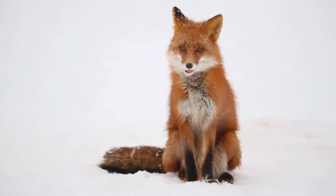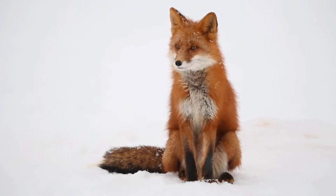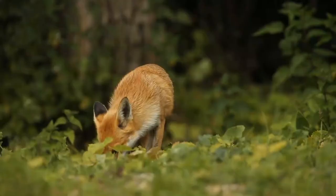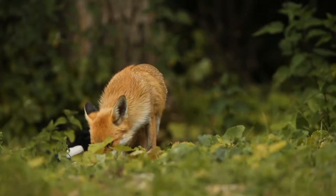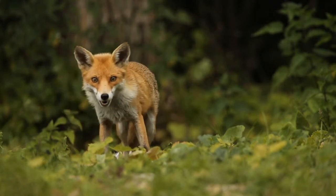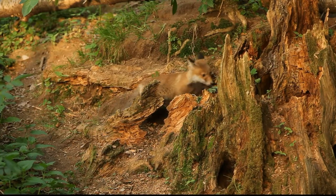Red foxes have long legs, pointed triangular black ears, a pointed snout, and a long bushy tail with a white tail tip. Like a cat's, the fox's thick tail helps it balance, but it has other uses as well. The tail, or brush, of a red fox can be like a flag to communicate with other red foxes. The tail is also something of a food store.